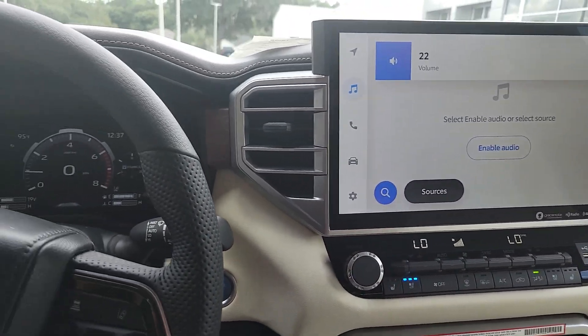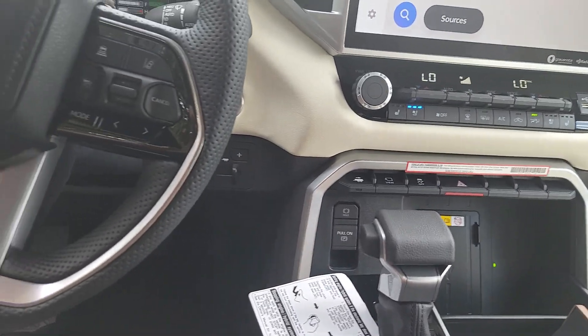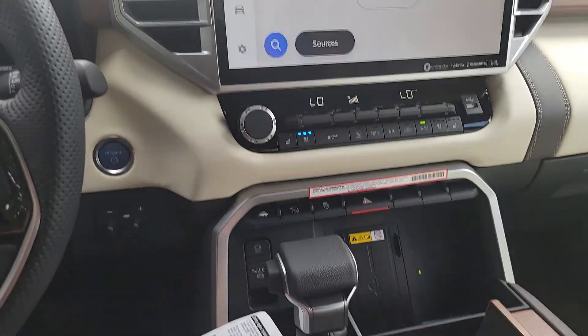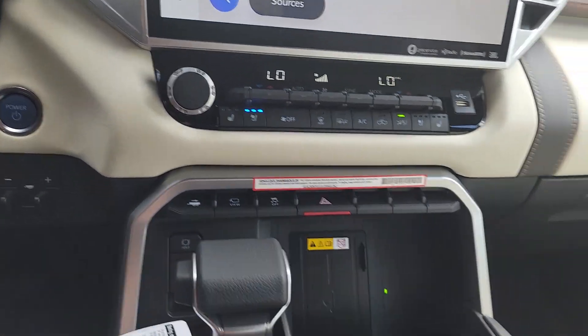Incredible sound system, absolutely gorgeous. Wireless charging, backup camera is going to be standard. Panoramic moonroof — absolutely beautiful. Heated and air-conditioned seats. Just unbelievable.